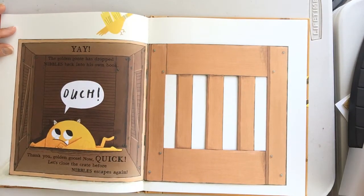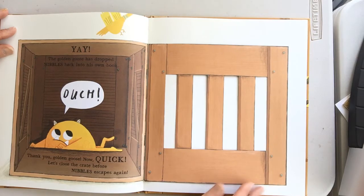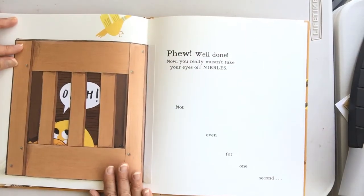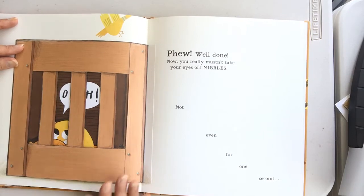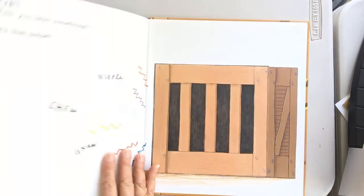Yay! The golden goose has dropped Nibbles back in his own book. Ouch! Thank you, golden goose. Now quick! Let's close the crate before Nibbles escapes! Whew! Well done! Now, you really mustn't take your eyes off of Nibbles — not even for one second!